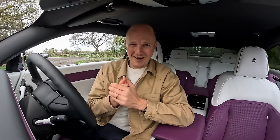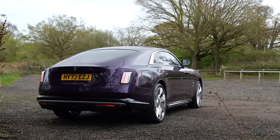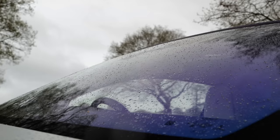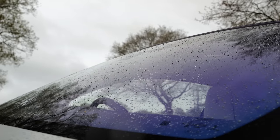From driving classic Ferraris in Italy last week to driving a brand new Rolls-Royce in the UK this week, one thing I continue to love about my job is the variety. However, one thing that seems to remain a constant in my job is the rain. I don't know what's going on in 2024 — feels like every single video I film this year has been in the rain.